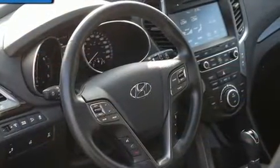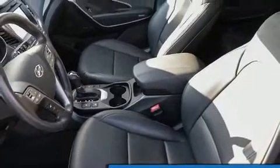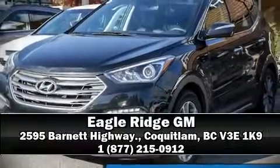Curtain airbags combined with standard stability control create a comprehensive safety network. Our team is professional and we offer a no-pressure environment — call now to schedule a test drive.